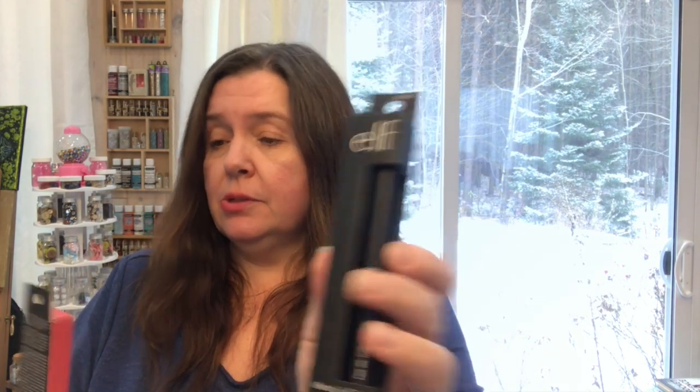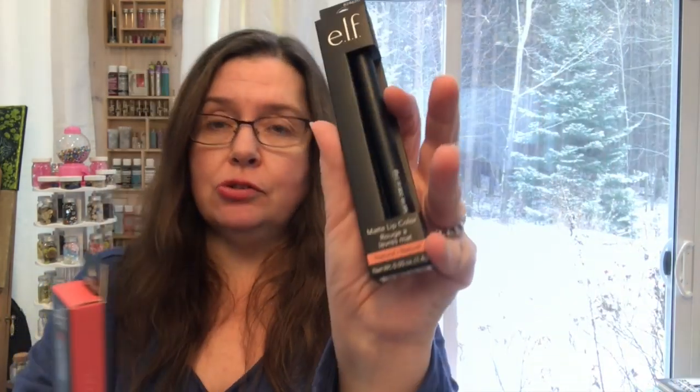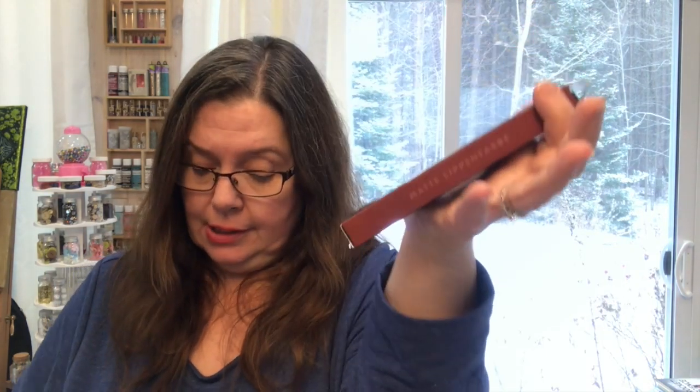Next up, some makeup — more ELF matte lip colors. This one is in 'Neutral,' this one is 'Dash of Pink,' and the third color is 'Wine.' I don't usually see three colors at my store, so I got one of each. Since I wasn't sure if I'd already hauled any of these, I just grabbed all three.